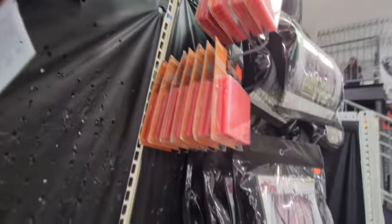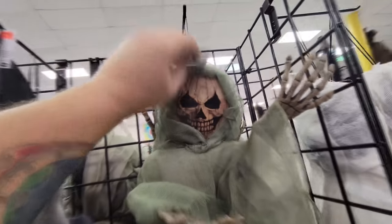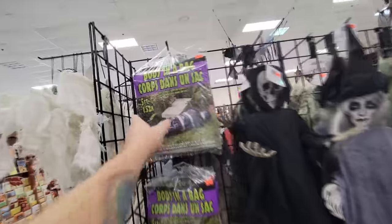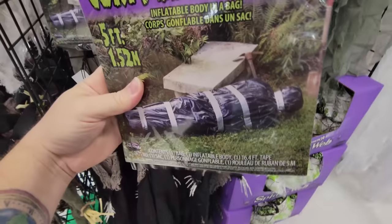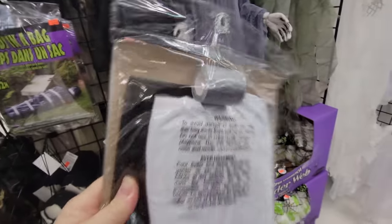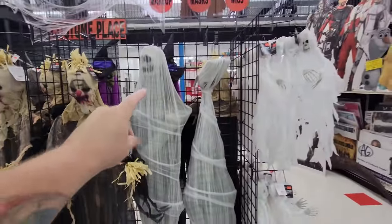Look at these no-faced fellows up here. They always have so many hanging ghouls and goblins in here. What the heck is this? I don't think it lights up - it's basically like a hockey puck with a pumpkin or a skeleton on it. Oh my gosh, okay this is awesome - inflatable body in a bag! It is an inflatable, five feet long, and it looks like you have a body duct taped in a bag. It even comes with the duct tape! That may just be the most gruesome thing I've ever seen. Look at this - cocooned corpses here. It definitely looks better hanging upside down.